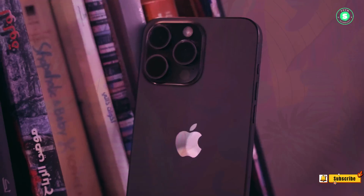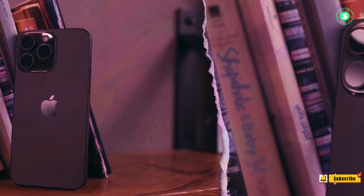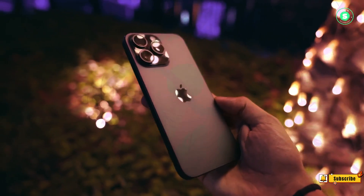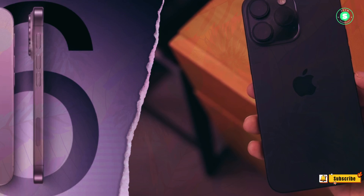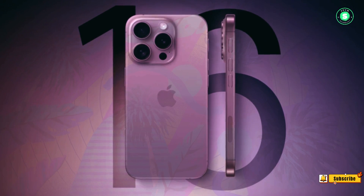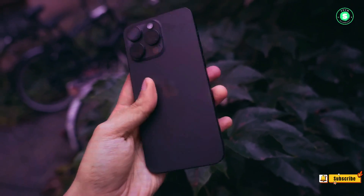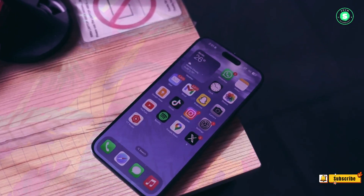And that's a wrap on our journey through Apple's latest innovations. From the power-packed iPhone 16 Pro to the AI-driven iOS 18, we've uncovered the future of technology. Stay tuned for more deep dives into the world of Apple. Don't forget to like, share, and subscribe for more exclusive content. Until next time, keep exploring.